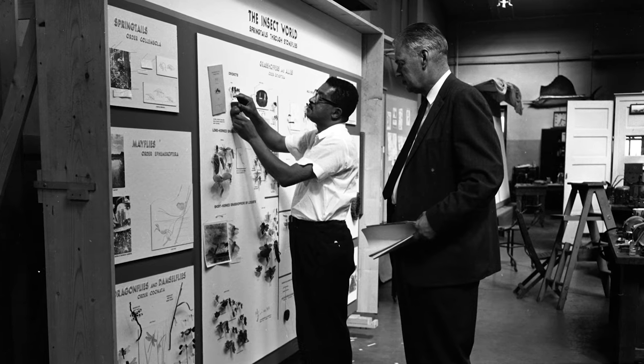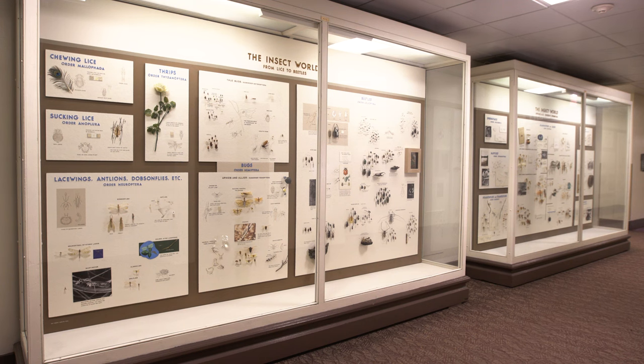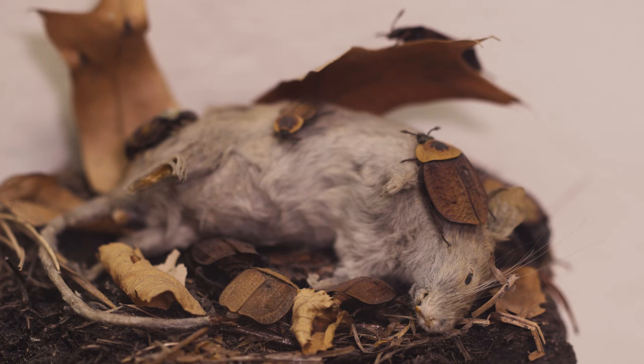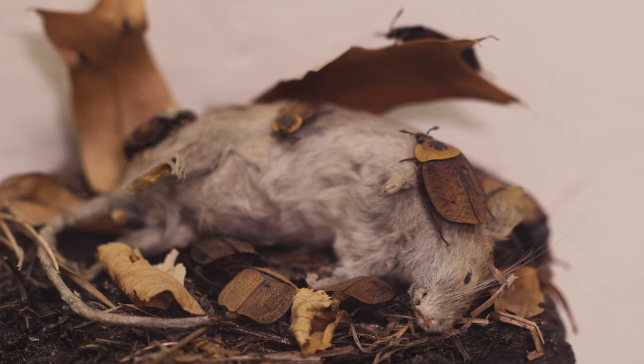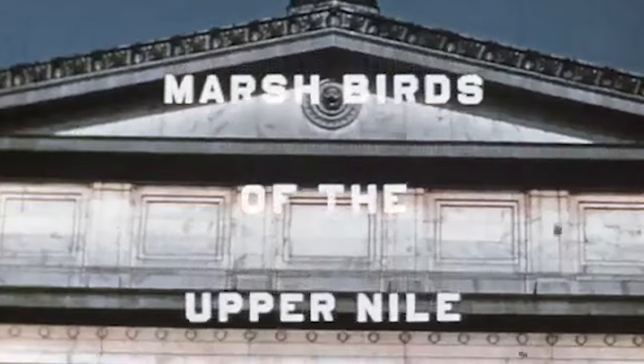Carl eventually branched out of taxidermy to create insect display cases. His experience as an urban taxidermist is epitomized in a tiny diorama of a mouse being consumed by carrion beetles — the slight bloating of the mouse and the interaction between the beetles giving the feeling of a very lively death scene. Perhaps his astounding attention to detail is shown nowhere better than in his masterpiece, The Marsh Birds of the Upper Nile River Diorama, which he constructed in 1953.